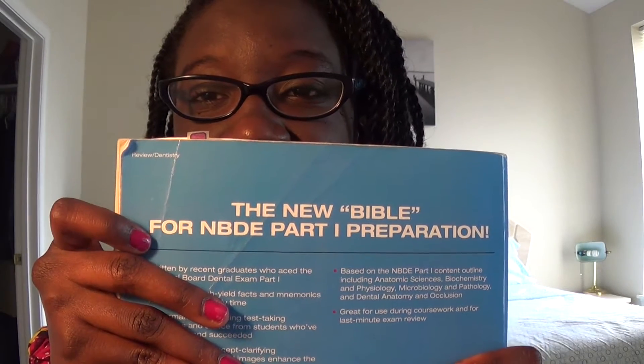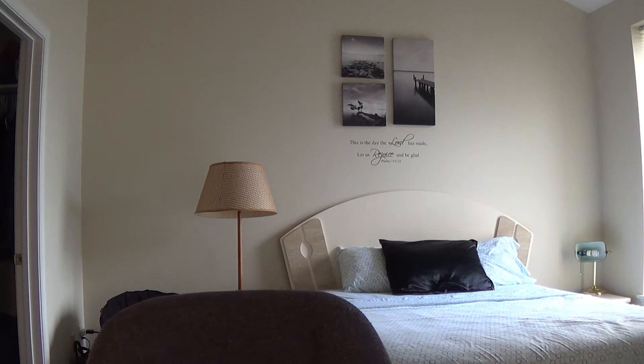There are a few errors in there, but not that many. As you're reading you might find a couple of errors, and that's something I didn't really like. But overall I like this book a lot. It's described as the new bible for NBDE Part 1 preparation. I would recommend it if you're studying for boards or figuring out what resources to use. That's resource number one.